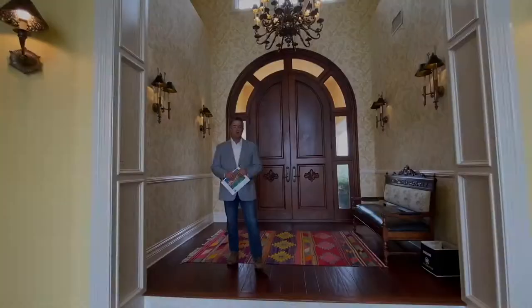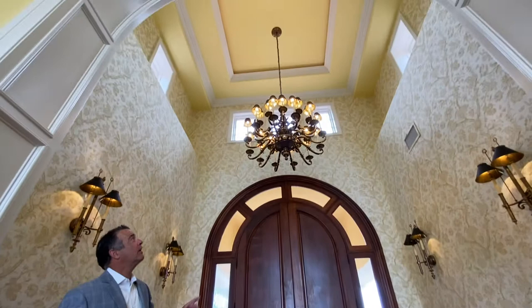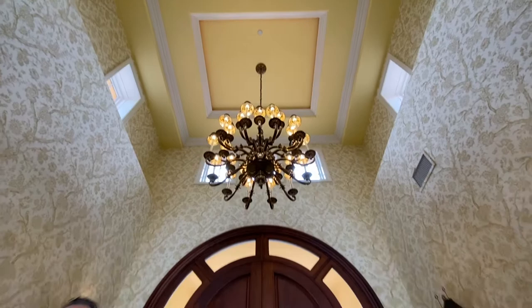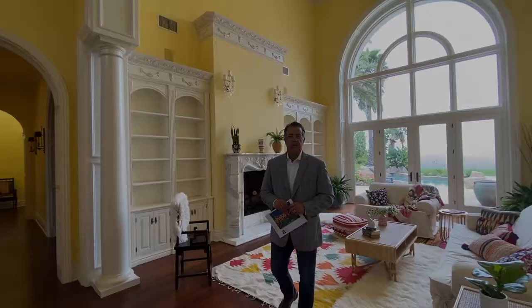Alright, I want to point out some of the details, like the beautiful custom dual front door entry. And the ceiling height in here — these ceiling heights carry throughout the entire house. You're looking at 20 plus feet, which just adds an air of elegance to this entire property.